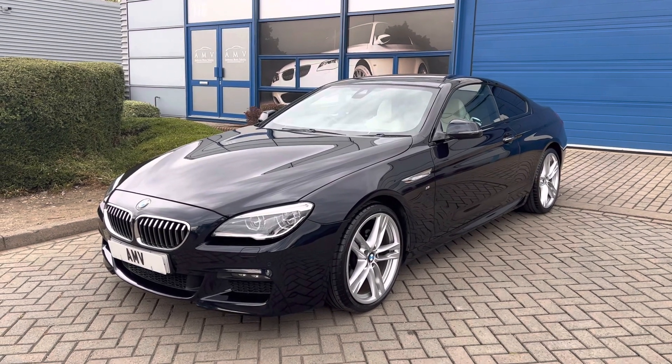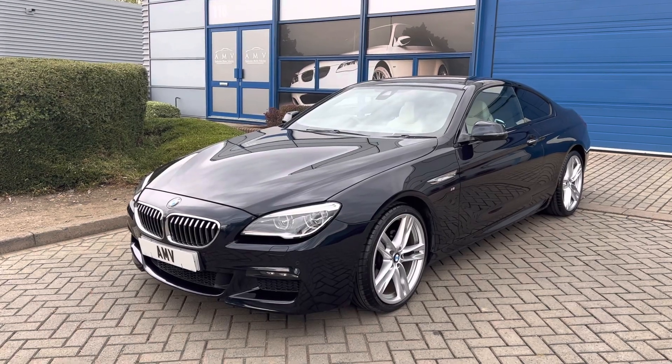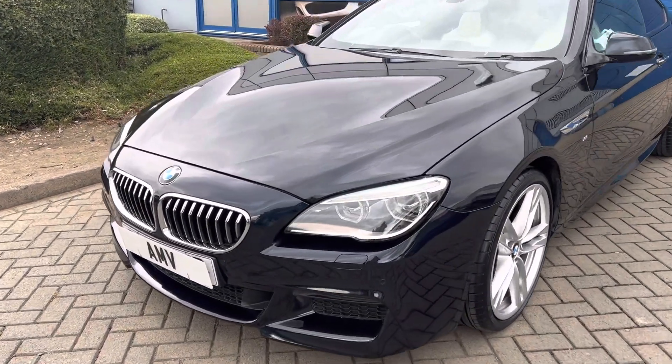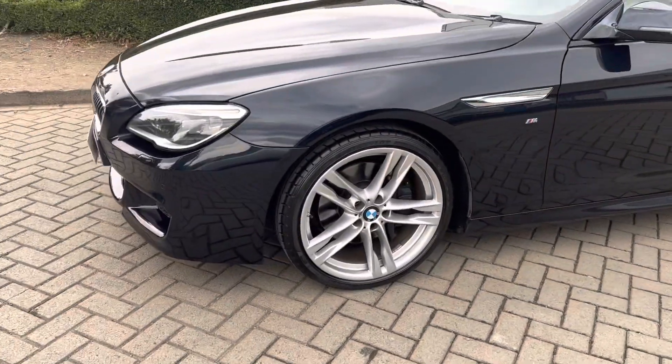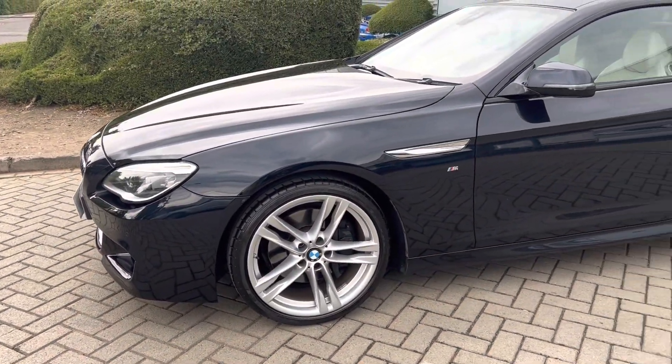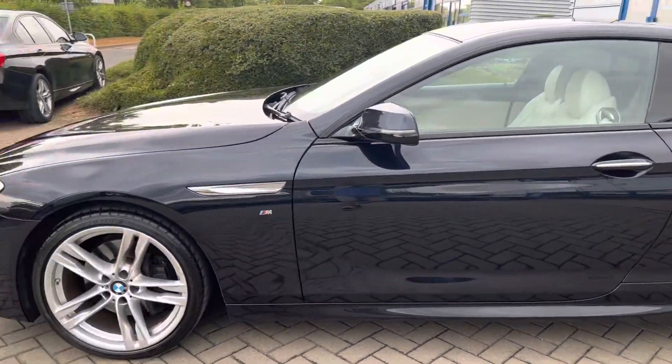It's got pretty much everything — parking sensors as standard anyway, front and rear. It does have LED lights at the front as you can see, and it also has the bigger wheels, all in a nice order as well. Privacy glass too.